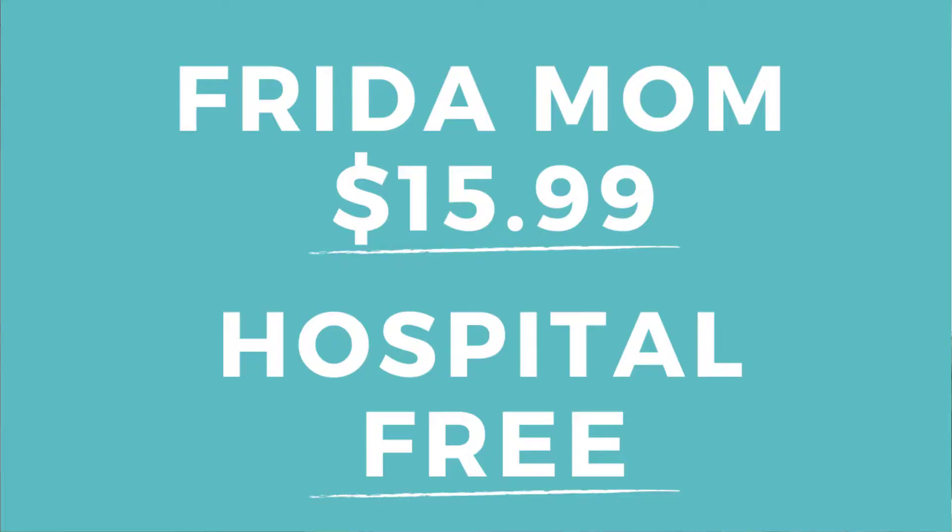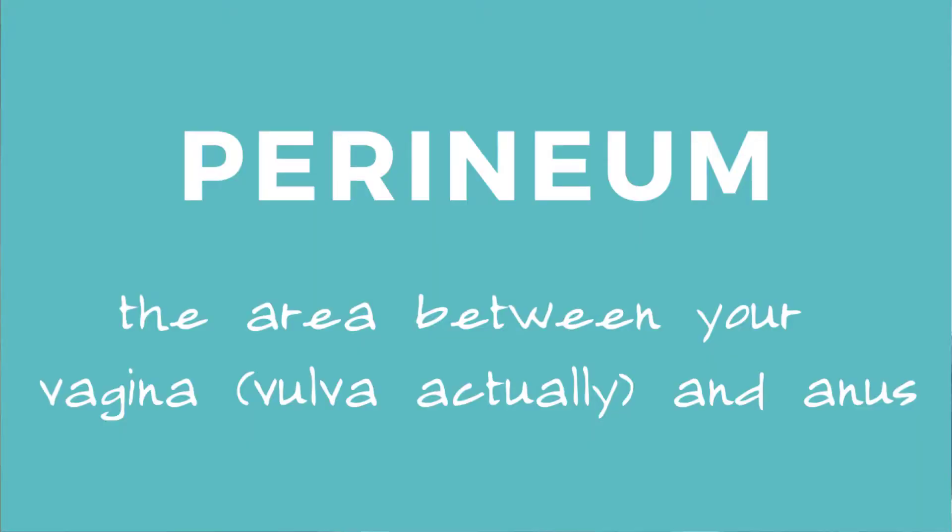Starting with cost: the FridaMom upside-down peri bottle is currently about $15.99 on Amazon; the hospital-provided peri bottle is free. For both options, you fill the bottles with warm water, aim at your perineum — the area between your vagina and your anus — and squirt water while you urinate.